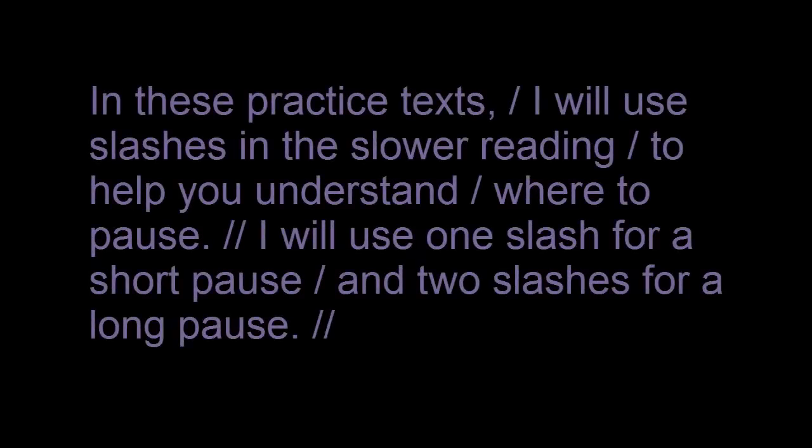In these practice texts, I will use slashes in the slower reading to help you understand where to pause. I will use one slash for a short pause and two slashes for a long pause.